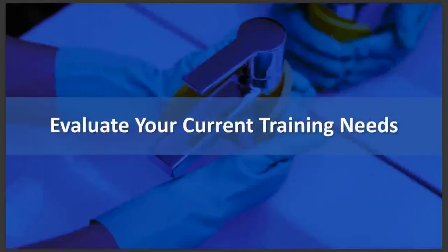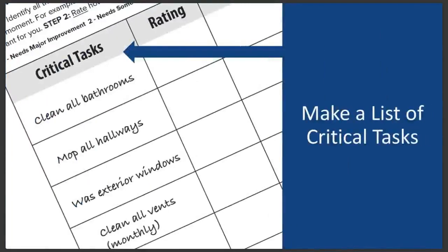To start things out, you'll want to evaluate what your current training needs are. We've provided a worksheet to help you work through this. You can download that now or just follow along and grab it later. The first step is to list out all the critical tasks that your staff performs — some of these might be daily, weekly, monthly, or even yearly. Try to be thorough. If you're a facility manager, you might delegate this task to a supervisor or have them help you complete it. If you're using our worksheet, you might need to print out more than one copy of the page to write down all your tasks.